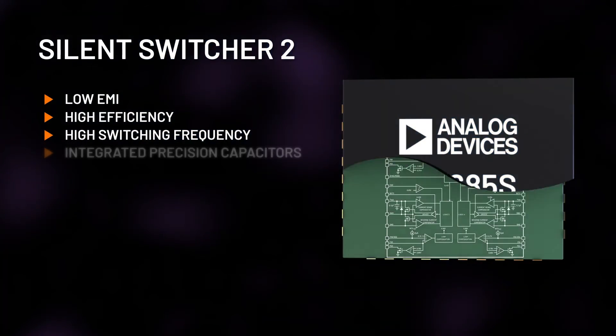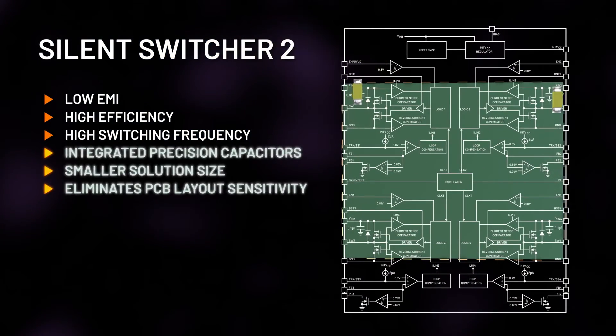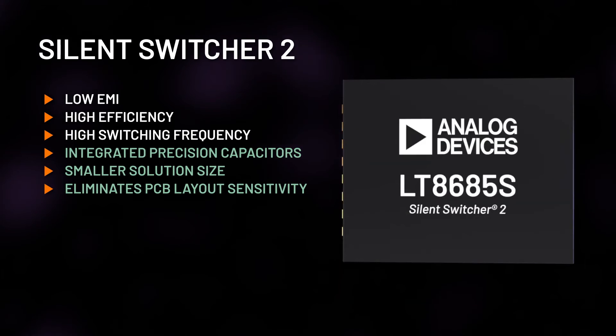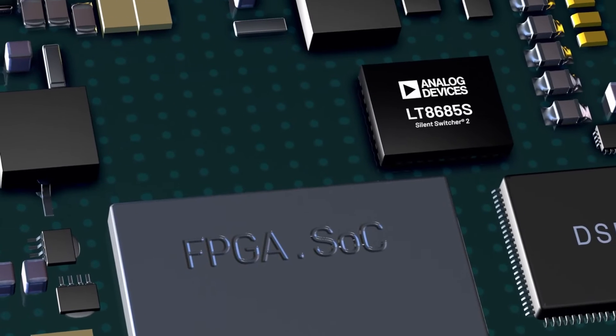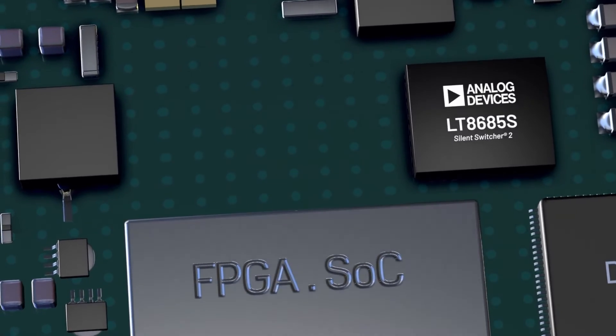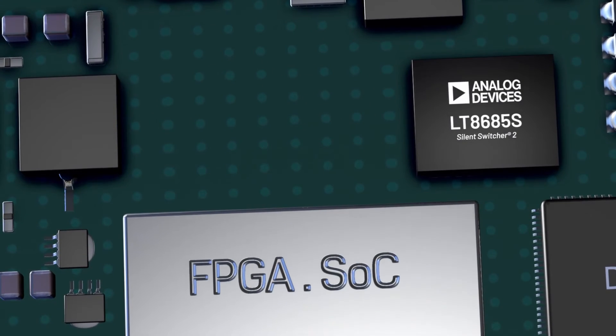Silent Switcher 2 adds integrated precision capacitors, hot loops and ground plane inside a compact LQFN package for even lower EMI. Fewer external components yield a smaller solution size, eliminate PCB layout sensitivity and accelerate design time.